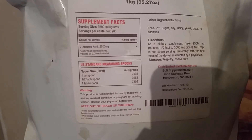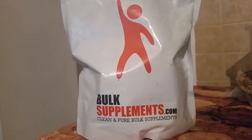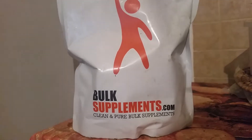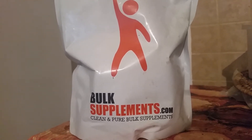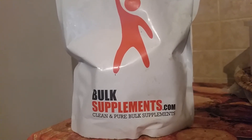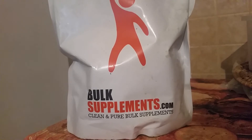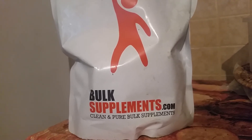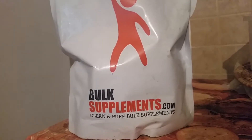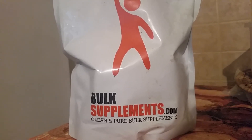Take it preferably with the first meal of the day, or as directed by a physician. Regarding the price, I would say it's pretty average — actually it's the cheapest I found because the website sells in bulk, so that's pretty good.